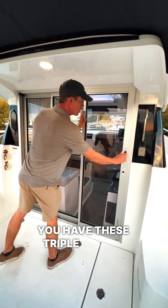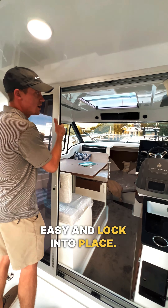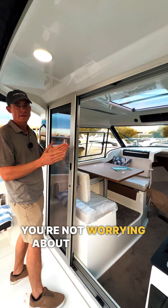To get inside the salon, you have these triple sliding doors. They open very easily and lock into place, so when you're underway you're not worrying about that door slamming.